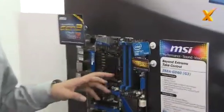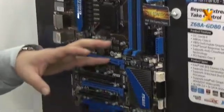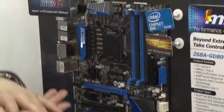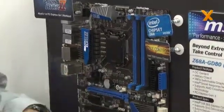The Z68A GD80 motherboard supports the latest PCIe Gen 3 spec. Although we need an Ivy Bridge CPU to support full PCIe Gen 3 functionality, we tested internally with the latest SSD record on this motherboard. We compared it with our Gen 2 motherboard and we still see about a 20% performance boost.